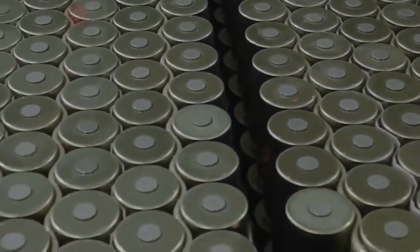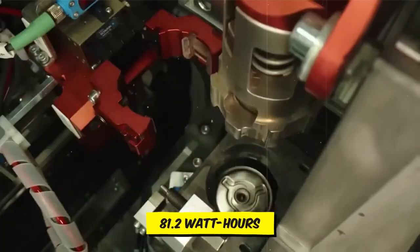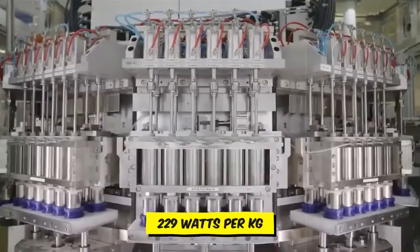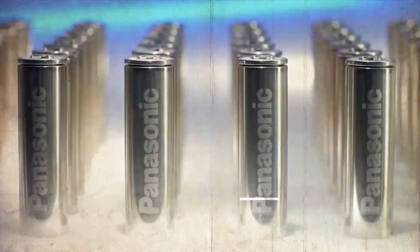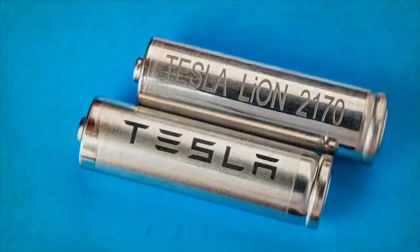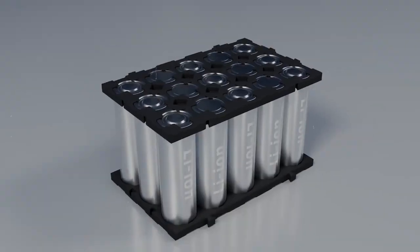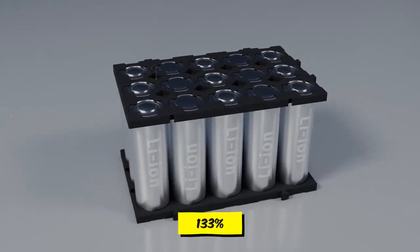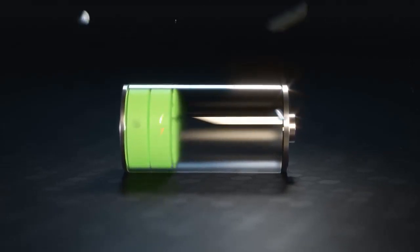The 4680's elevated price tag contributed to its limited deployment in Tesla vehicles. With an energy storage capacity of 81.2 watt-hours and an energy density of 229 watts per kilogram, it fell short compared to the older Panasonic 2170 batteries, which boasted 262 watts per kilogram. This reduction in energy density led to longer charging times and reduced range.